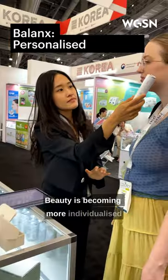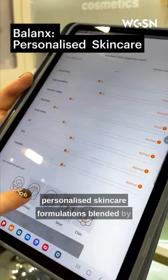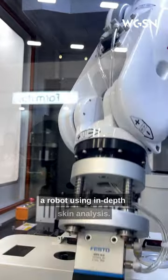Beauty is becoming more individualized, and at Belongs, users receive personalized skincare formulations blended by a robot using in-depth skin analysis.